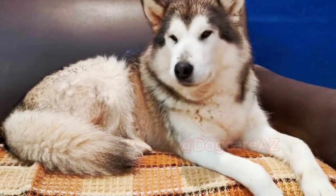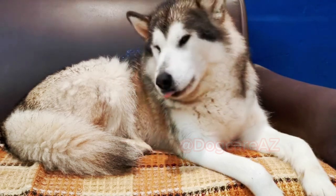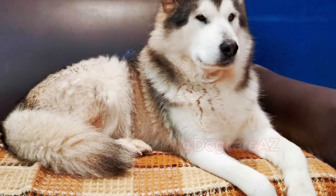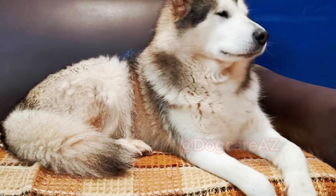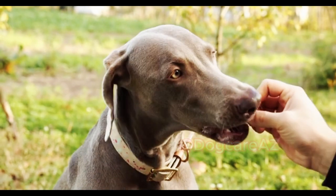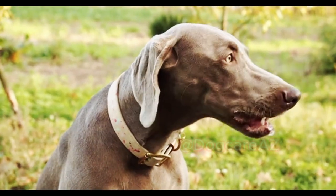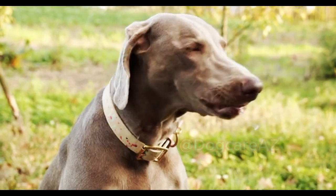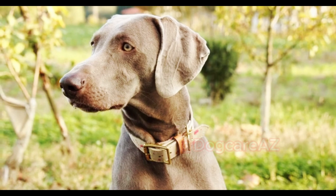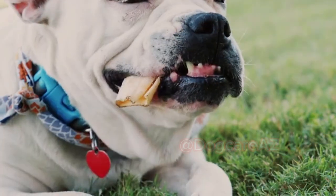Reading and understanding dog food labels is essential. Look for brands that meet the standards set by reputable organizations, such as the Association of American Feed Control Officials (AAFCO). This ensures that the food has undergone proper testing and meets the required nutritional guidelines.